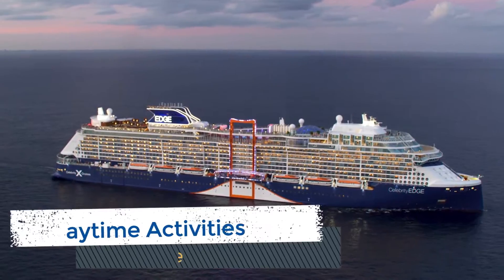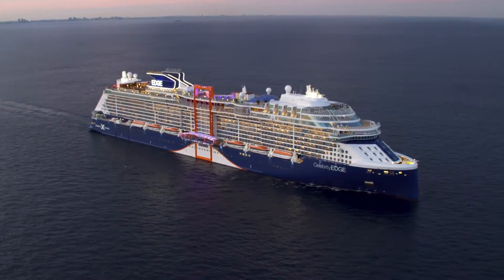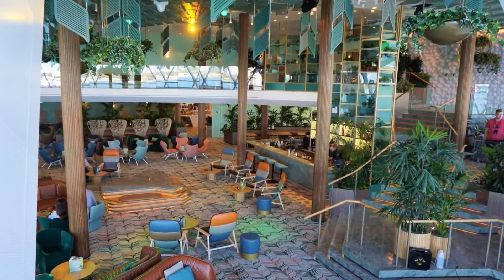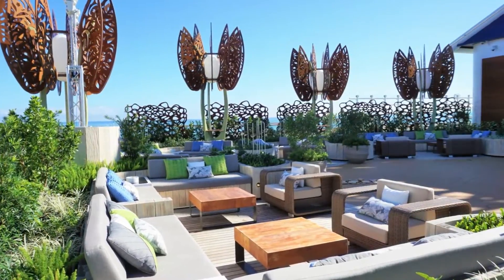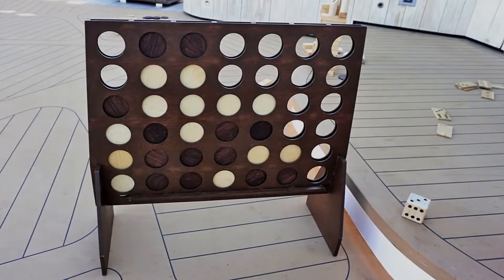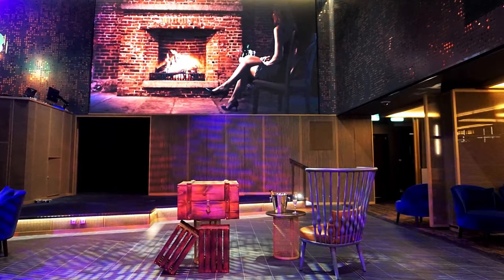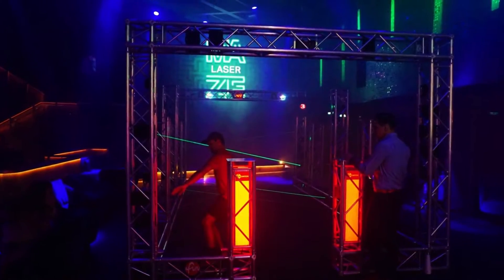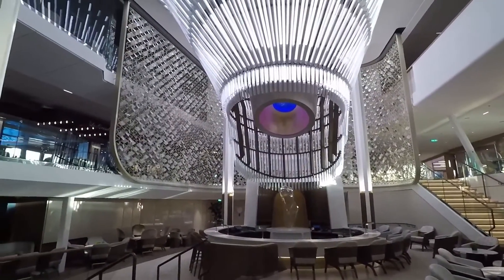Prior to our cruise, we had read reviews reporting a lack of activities during the day. With only two sea days, we found plenty of things to do throughout the ship. There are different areas like Eden and the rooftop garden which offer leisure games and puzzles. The club on decks 4 and 5 also had board games and Xbox at various times. There are also many Celebrity Life activities like trivia, dance classes, arts and crafts, movies on the big screen, and new additions including our favorite, the tabletop maze. Not to mention a laser maze and even archery. There are also fee activities like Deal or No Deal, wine and alcohol tastings, and much more.